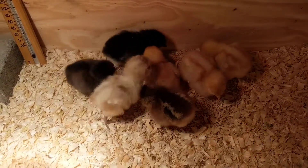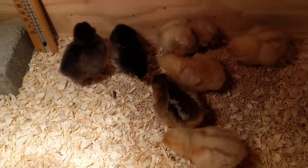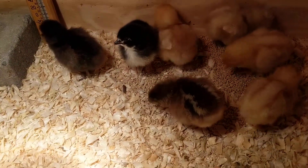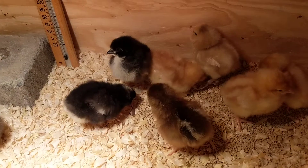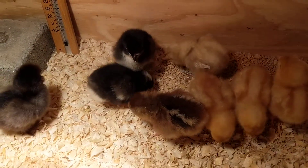One of the fun things when you get chicks is to sort out what you get and match it against your invoice to make sure you know what's what. This is kind of fun today because we have a couple of mystery birds, and I have a new set of birds I have never seen before, so I'm having to guess a little bit at which one's which.